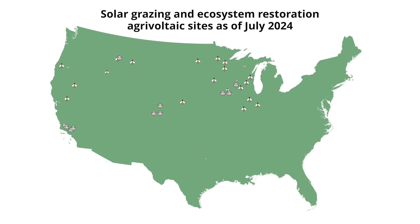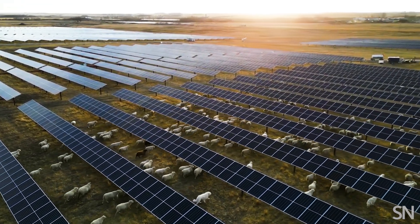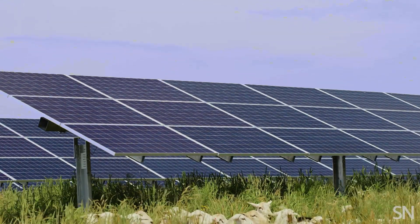Currently in the United States, there are roughly 530 agrivoltaic sites. It's a roughly 50-50 breakdown between pollinator habitats and solar grazing. Right now, there's a huge focus on letting sheep graze under solar panels, because they don't jump on the panels and they don't like to chill on wires or anything. I think integrating with sheep grazing can also improve soil nutrients.